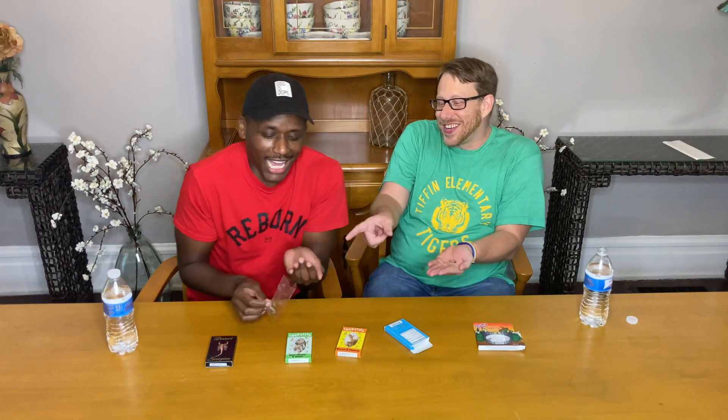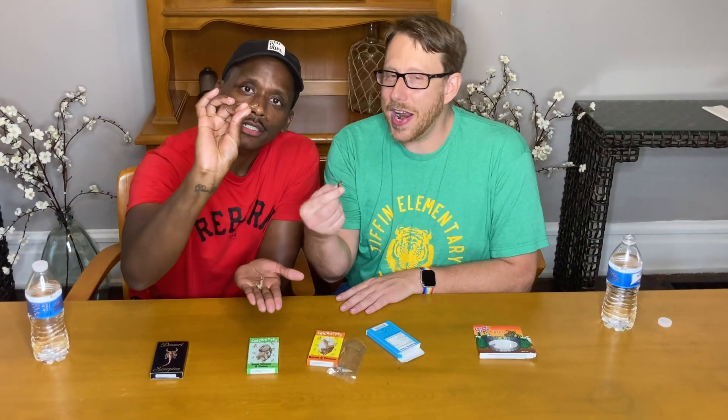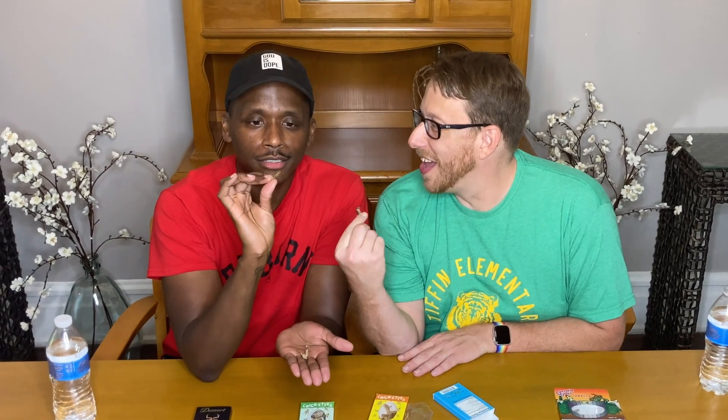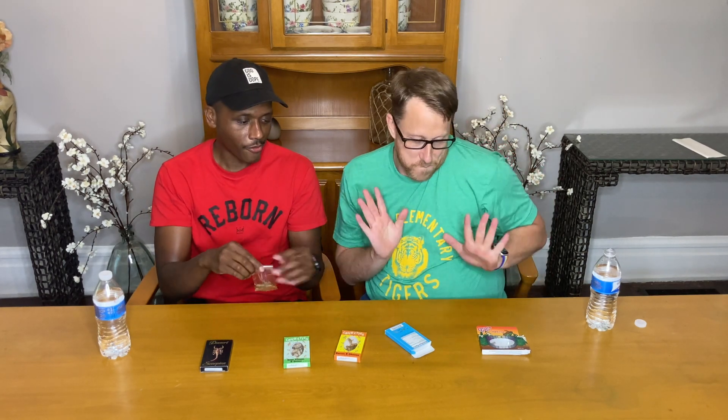Oh my God, they have eyes! You're going to do it. I'm not going first this time. Okay... it's not bad. It tastes more like a chip. Kind of. You all better share this video because we are here for your entertainment.